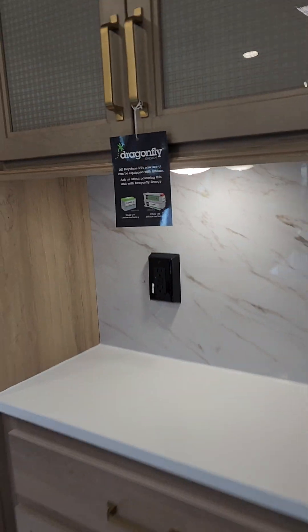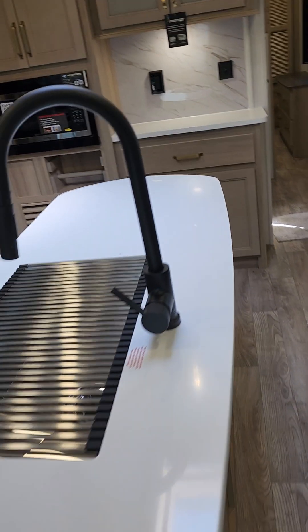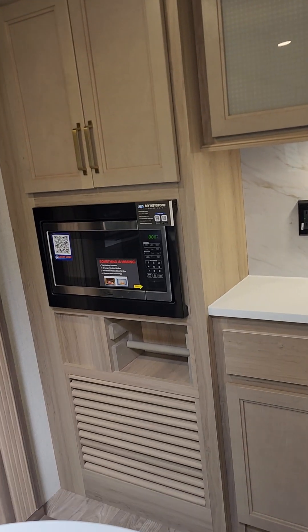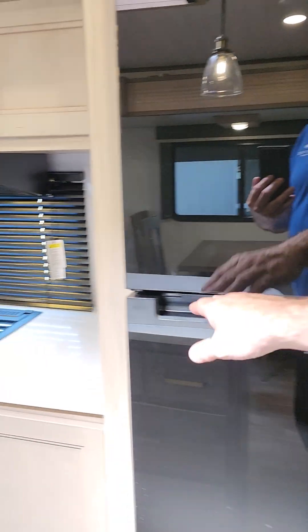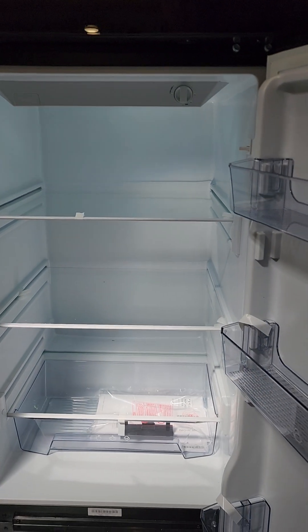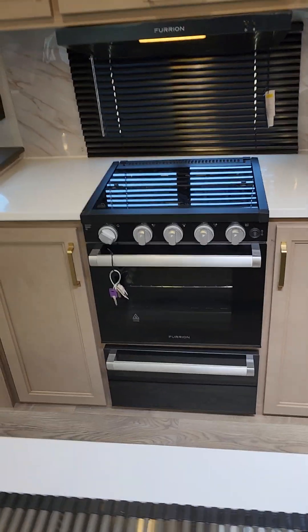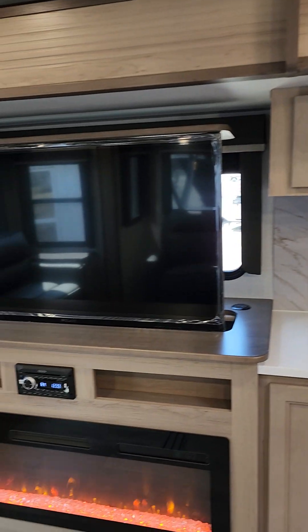Look at the inside of this unit — massive island with storage and countertop space, residential tile-style faucet, paper towel holder, microwave. You also get a 12-volt fridge. The nice thing with 12-volt is you never run out of juice because the solar panel keeps the batteries charged, and you get a deeper fridge since there are no mechanisms in the back. Then you have your stove, range hood, oven, and lots of storage.